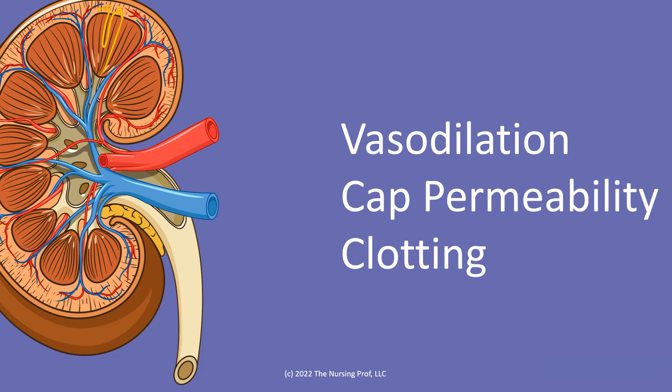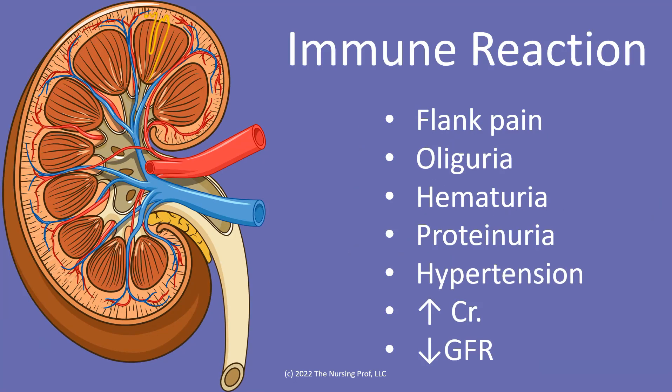Lastly we're going to have clotting. Clotting is going to occur as well, and that clotting could cause some disruption of our renal blood flow. So all of these things together are going to cause this immune reaction, and the immune reaction in the kidney is going to be evidenced by the patient having flank pain, oliguria — that's decreased urine output of less than 400 mLs over a 24-hour period — and hematuria, which is blood in the urine, as well as protein in the urine.